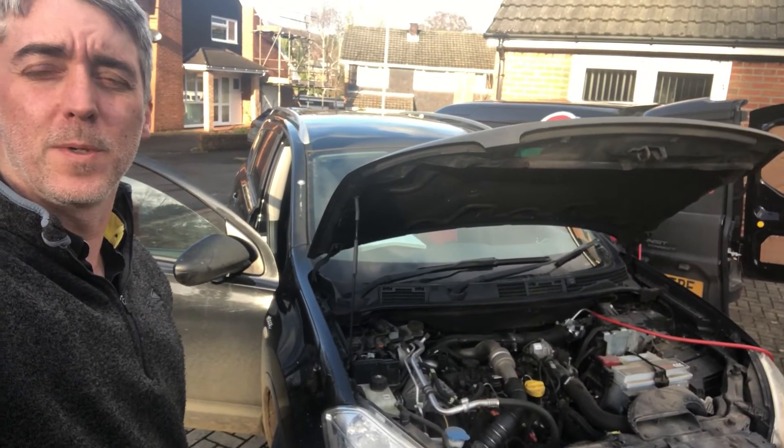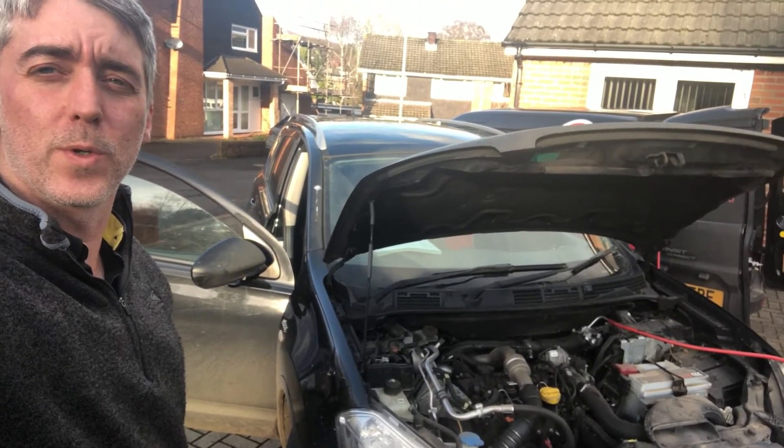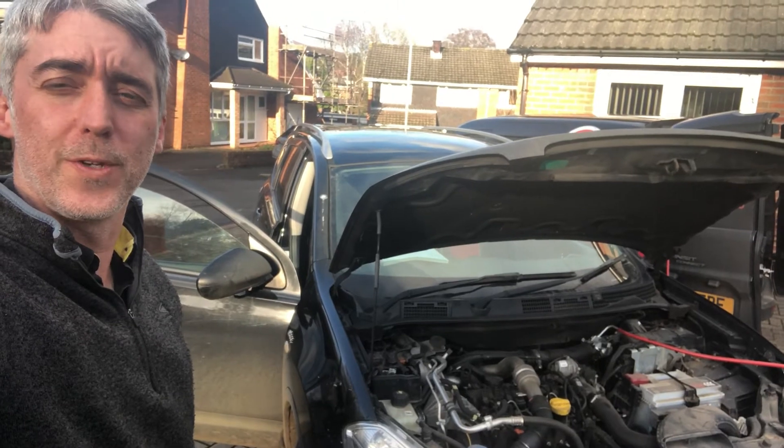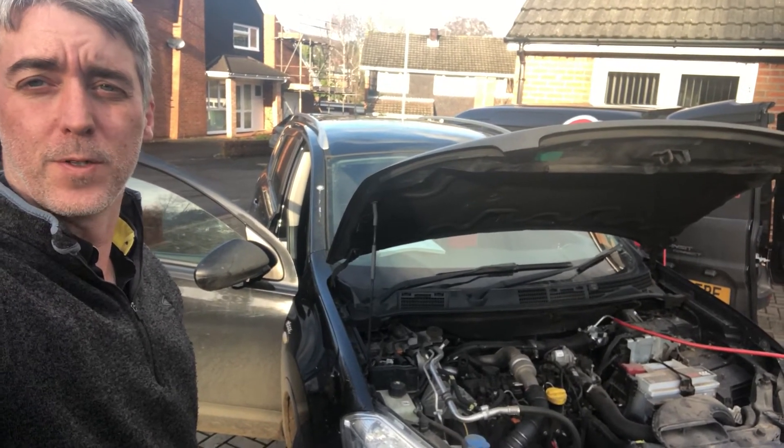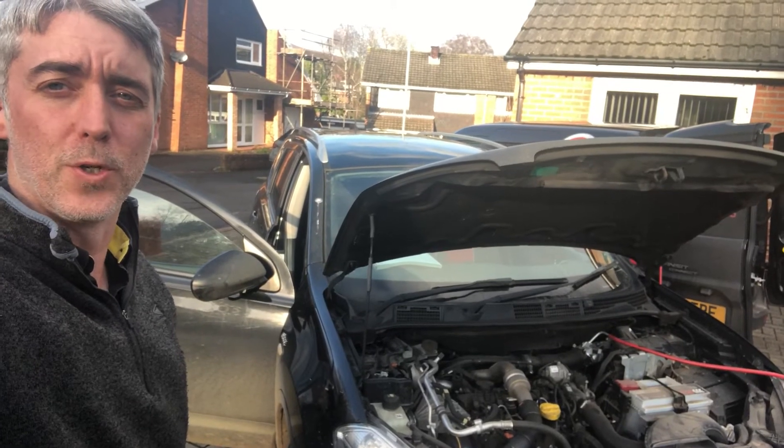A customer gave us a call — he's had the engine management light come on. So we ran diagnostics and we've got three stored codes: one's for the DPF, another for cruise control, and one for the temperature sensor upstream of the turbo.